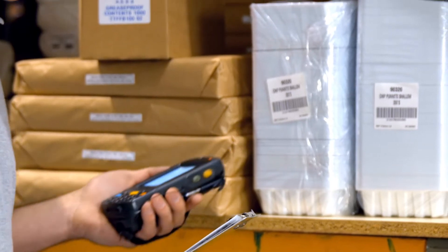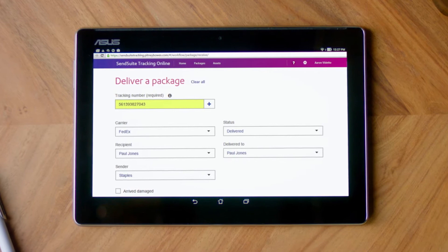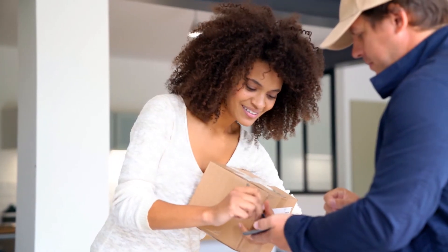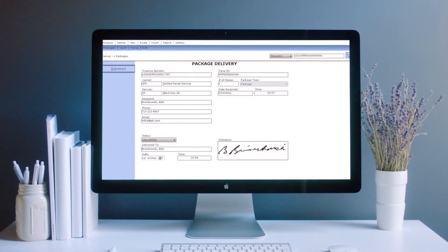With a simple scan of a barcode, SendSuite Tracking Solutions automatically capture and input all relevant information, accelerating your receiving and delivery processes by up to 50%. By gaining real-time package status visibility across your entire organization,